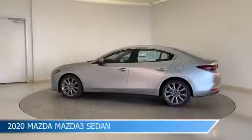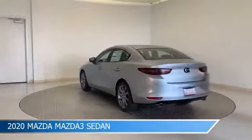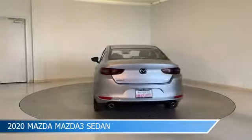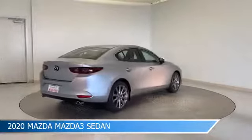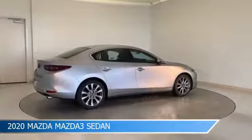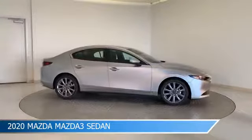Take a look at this 2020 Mazda 3 sedan, equipped with a 6-speed automatic transmission in Sonic Silver Metallic. This car comes with some great features including alloy wheels, brake assist, Android Auto, anti-lock brakes, and more. Come in and check it out today.